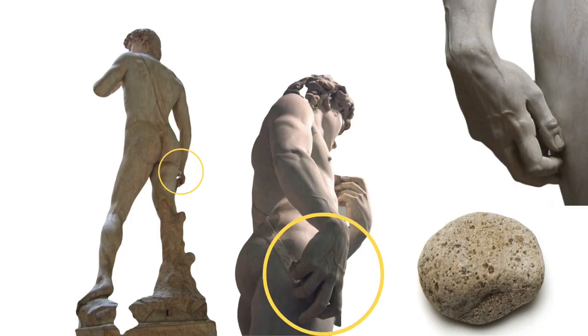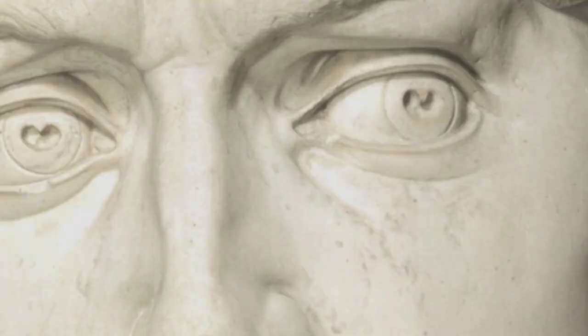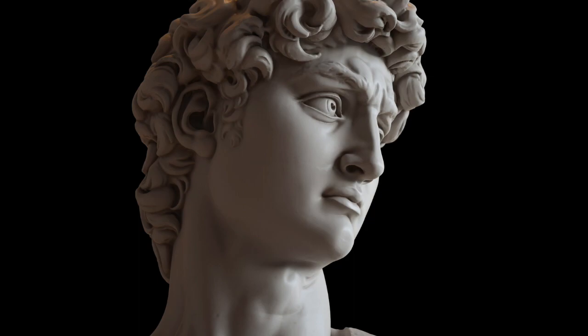Michelangelo represents this figure at the moment where David thinks he has it all under control. Look at that swagger — that sling thrown over his left shoulder, that rock almost being tossed up and down in his right hand, David thinking 'how big can this guy Goliath possibly be?' We don't need to see Goliath because we see him through David's expression: the furrowed brow, the fixed focused eyes, the flared nostrils, David almost hyperventilating, the square jaw, the tension in the neck, and that six-pack — not only from low body fat, but essentially the result of a contracted diaphragm.